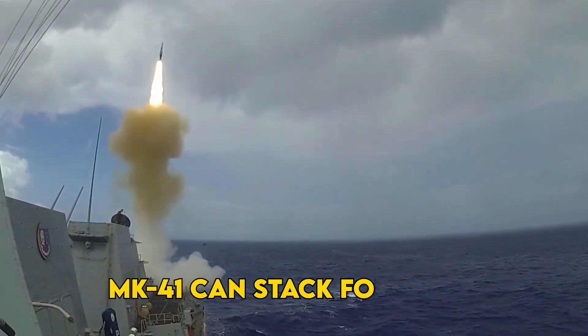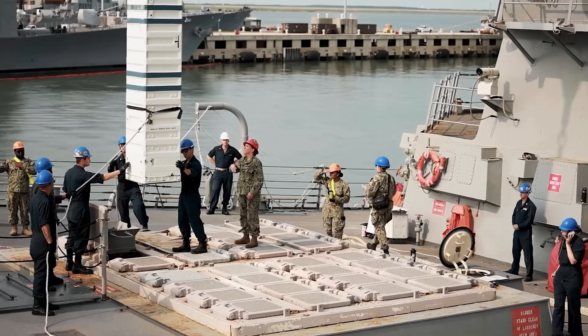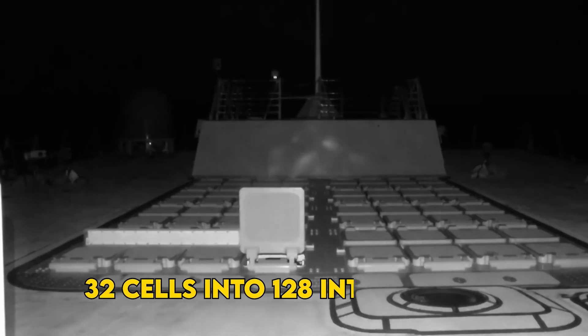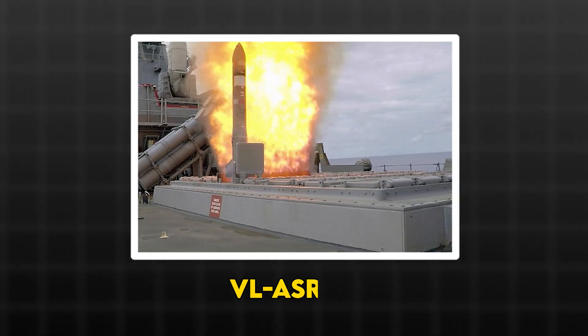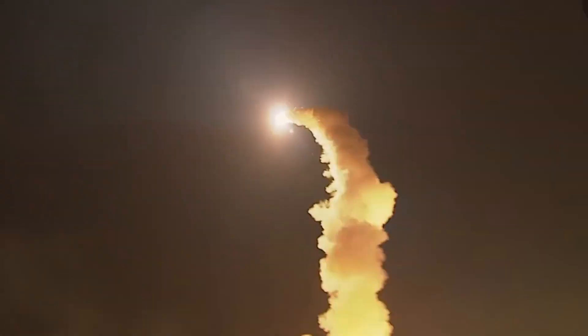Quad pack math tilts the table. Mark 41 can stack four Evolved Sea Sparrow Missiles, ESSM, per cell. A max anti-air warfare load turns 32 cells into 128 interceptors before you mix in Vertical Launch Anti-Submarine Rocket, VL-ASROC, or Tomahawk-length cans. Real loadouts blend, but the ceiling matters when salvos stretch long.